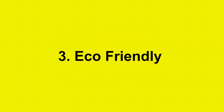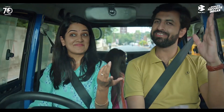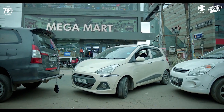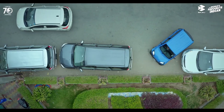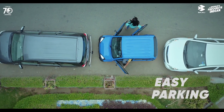Reason number three: it's eco-friendly. The Bajaj Qute 2023 has a low carbon footprint as it emits less carbon dioxide and other pollutants than a car or auto-rickshaw. The Qute has a closed-loop fuel injection system that optimizes the fuel mixture and reduces emissions. The CNG version is even more environmentally friendly as it uses natural gas as fuel, which is cleaner and cheaper than petrol or diesel.